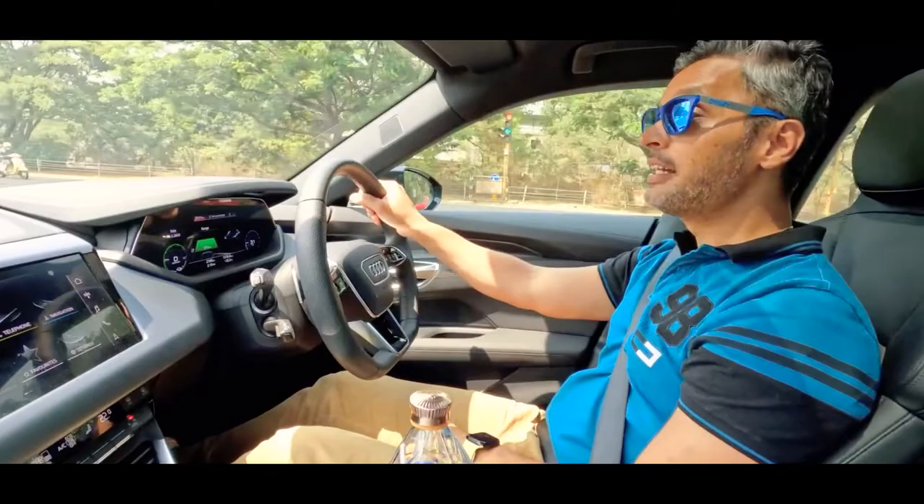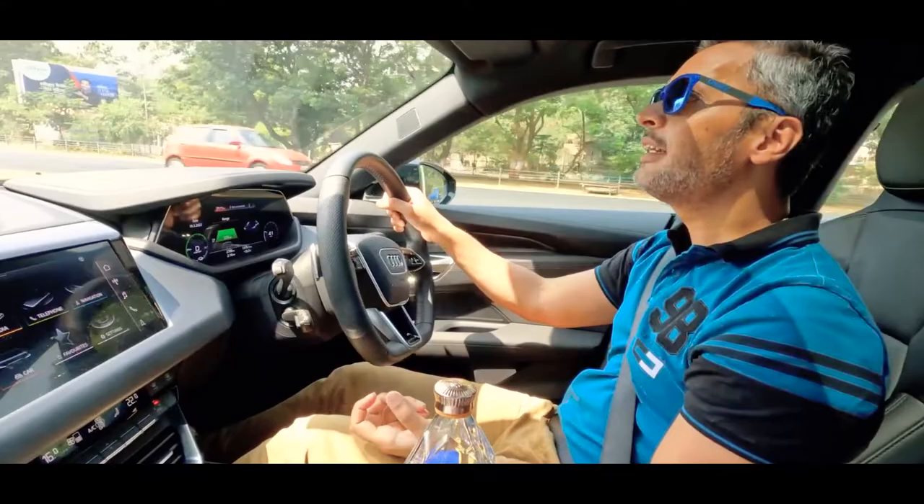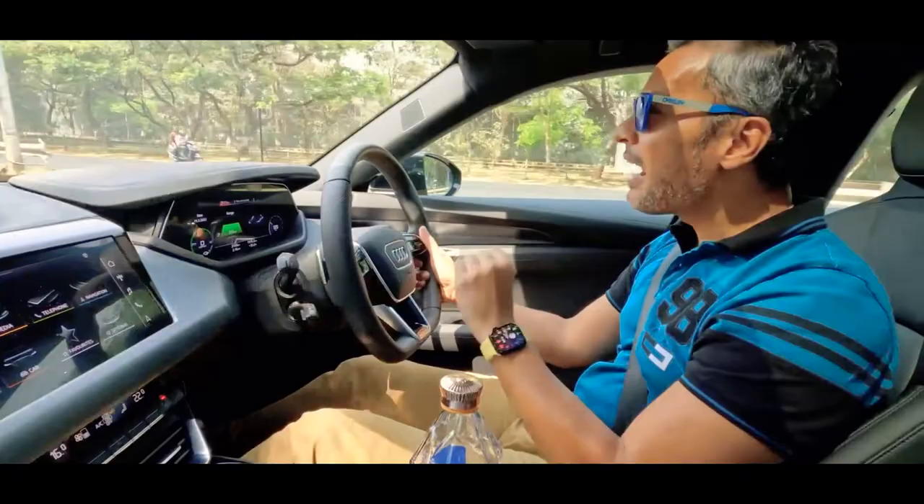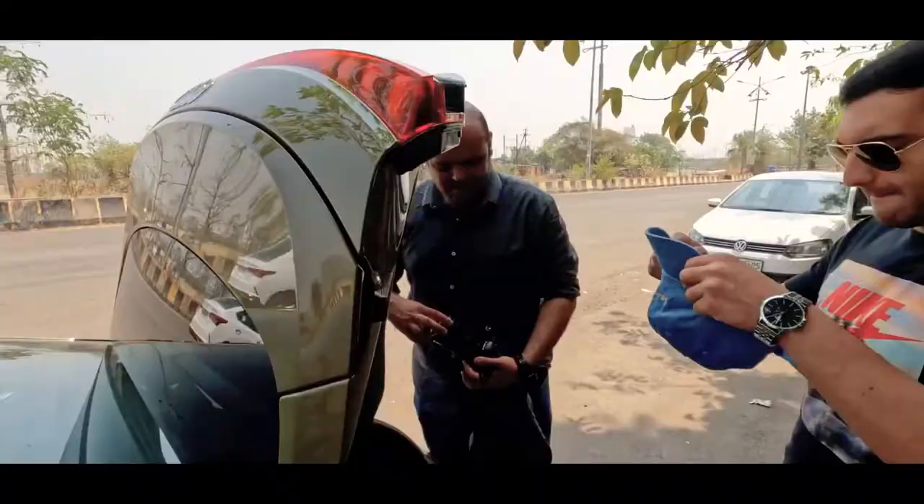I've got Rushab and Daksh joining me today. They are not only my photo and video team but also my content team, because they love cars as much as I do and have a lot of knowledge. Their commentary adds great value to this video, so join us and we're going to have a blast shooting this gorgeous car.